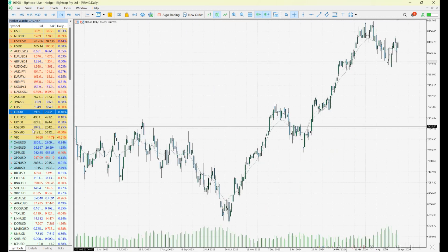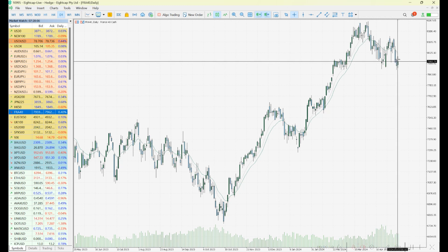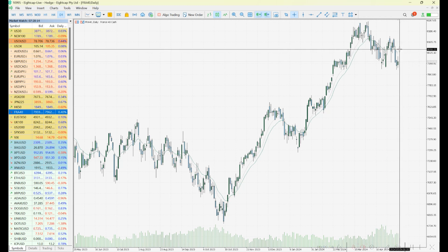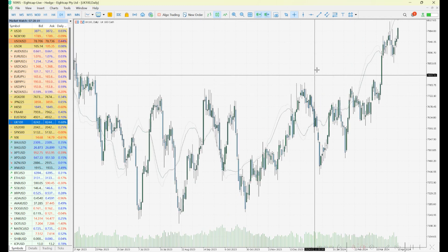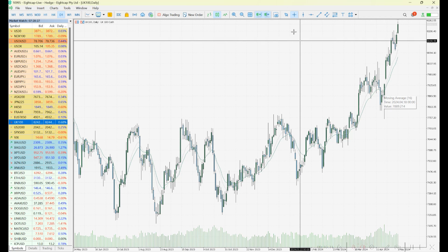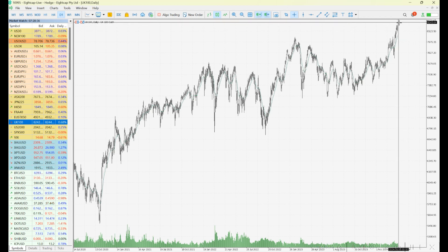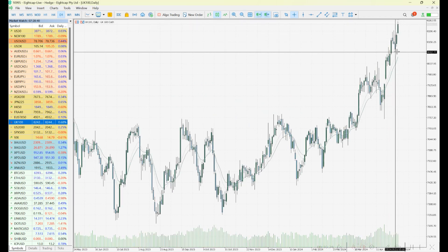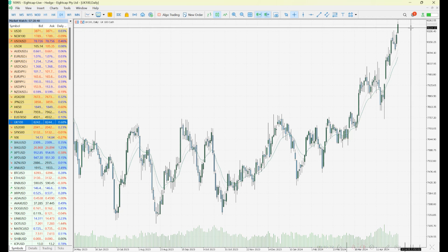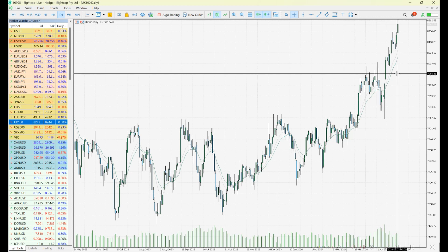Looking at the France 40, key support remains at 7922 — we can see the buy-up on Friday and we'll look to see if it can add to that with a move back up to test the moving averages around 8045. The UK 100 may not be trading today due to a bank holiday. It had a very nice finish to the week and looks quite different from the CAC — it continues to beat previous resistance and run up. We'll look to see if pullbacks form higher lows as the uptrend continues.